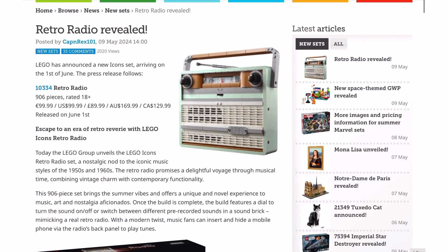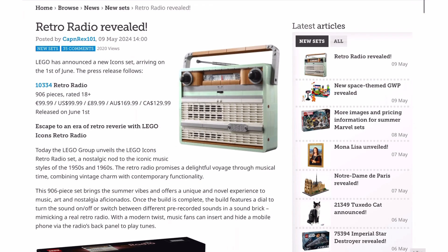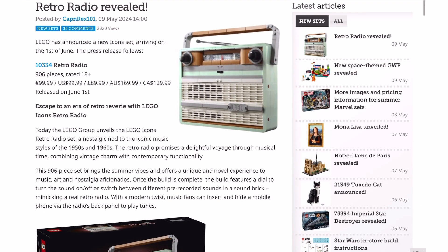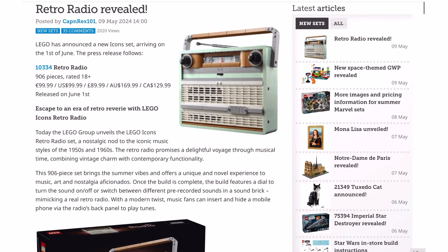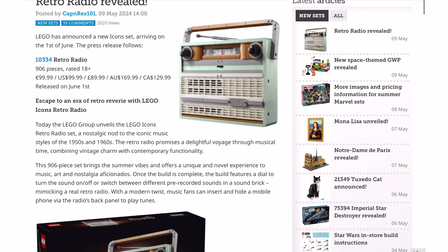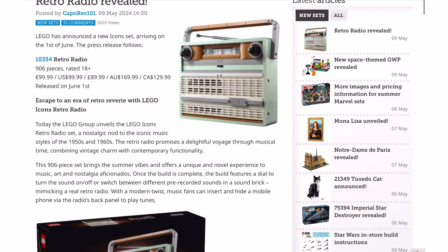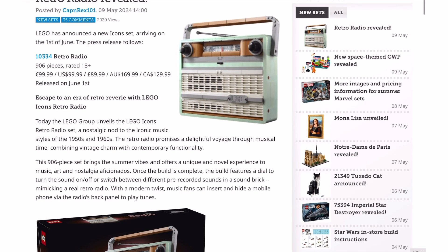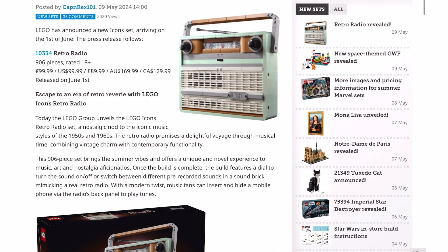So here I am looking at it on the Brickset website, kind of the go-to place for official LEGO news. This set has 906 pieces, rated 18+, which isn't really a surprise these days. It will retail for 100 euros, 100 dollars, 90 pounds, 170 Australian dollars, and 130 Canadian dollars.